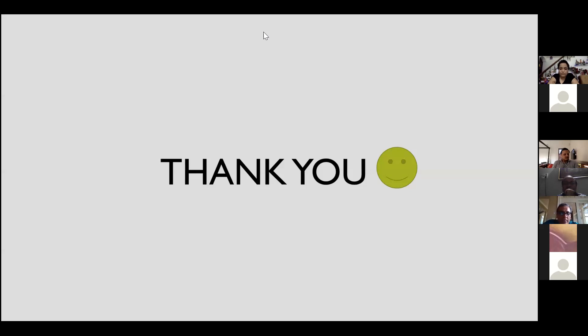The moderator thanks Neeraj for both case presentations, notes the cases were very interesting, and transitions to DJ for the prayer study discussion before moving to device cases.